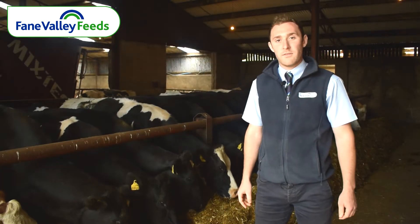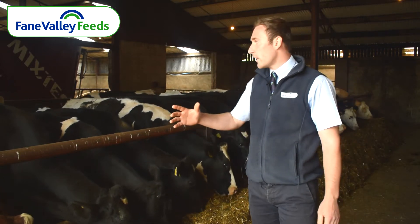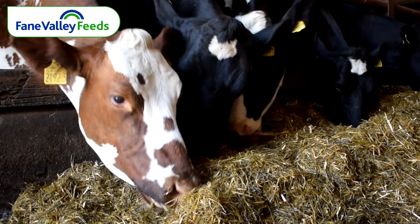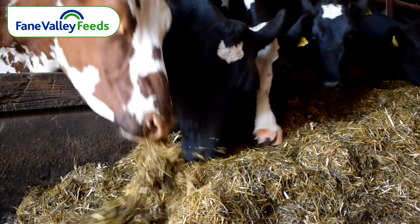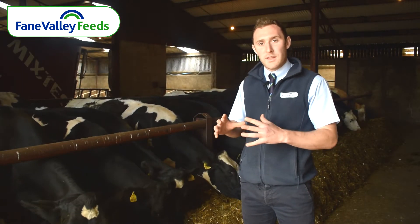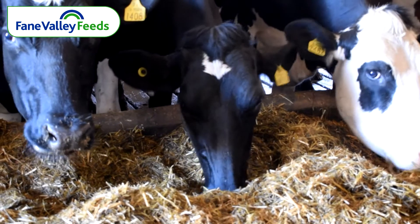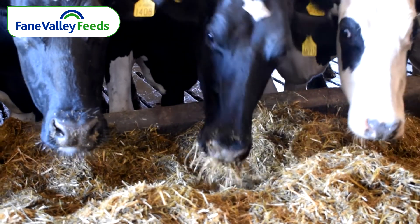Also within our dry cow feed we have acticef yeast, acid buff, and saffmanin. Saffmanin particularly is giving good IgG levels — immunoglobulin levels — within the colostrum, which improves passive immunity. One extra benefit we also have is mag chloride in our dry cow feed, which is basically lowering the overall DCAD of the diet, which post-calving helps the cow to mobilise calcium herself, reducing the incidence of milk fever and withheld cleanings, getting the cow off to a better start post-calving.